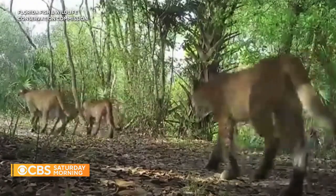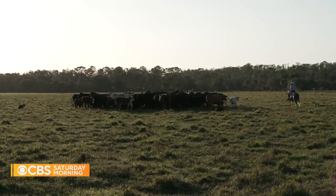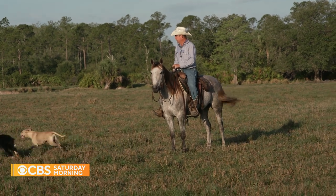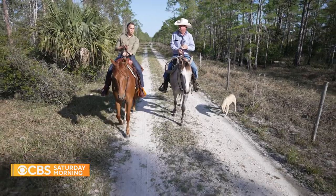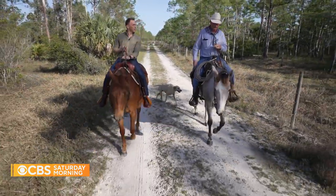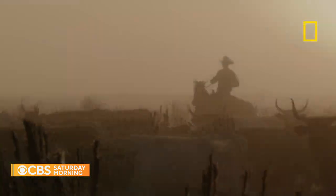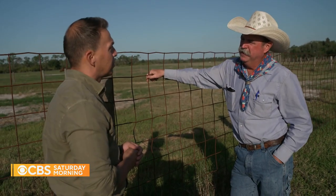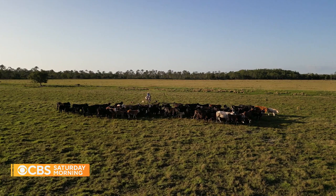Now, with their numbers creeping above 200, Florida panthers have a new and unlikely ally: cattle ranchers — at least some ranchers, like Elton Langford. Protecting the panther also protects your way of life. He says the same development that threatens panthers might make ranchers an endangered species. If you're losing habitat, you're losing everything. We need to do our part as good stewards of the land.